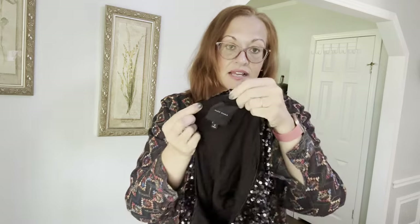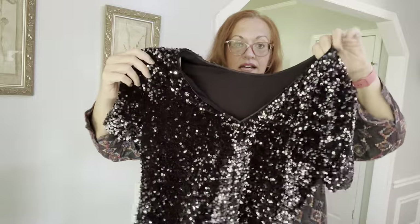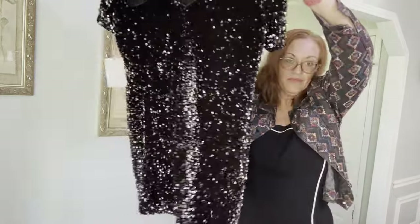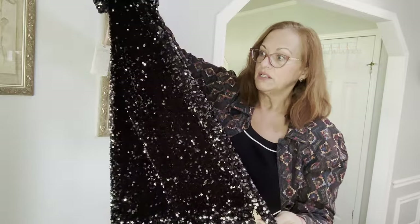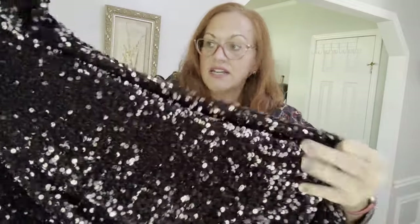Next I have a new-with-tags reversible sequin dress by Alex Marie, which is a bridal brand. The sequins are the softest I've ever felt — like butter, not scratchy at all. It's a size small, true to size. You can wear it with a higher neck or flip it for a v-neck — it's reversible. The sequins are gunmetal with a silver iridescent look. These retail for just under $200; the style is called Lila. It's a mini length, about 32 to 34 inches.